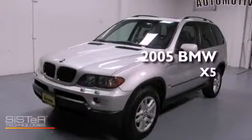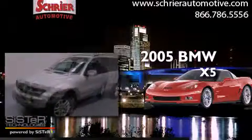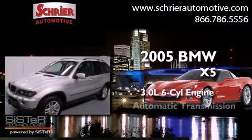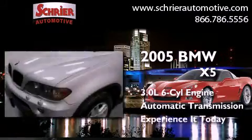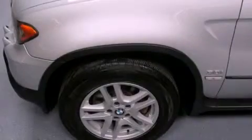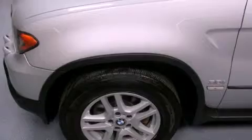This is a 2005 BMW X5. It features a 3.0-liter six-cylinder engine and an automatic transmission. Its top features and packages include a cold weather package, xDrive, and traction control and stability control systems.